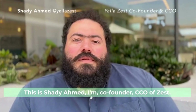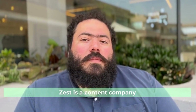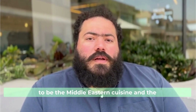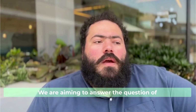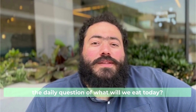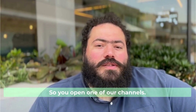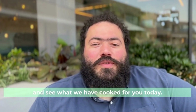This is Shadi Ahmed. I'm co-founder and CCO of ZIST. ZIST is a content company specialized in creating food content. We began six years ago with the vision to be the Middle Eastern and Egyptian cuisine library on the internet. We're aiming to answer the daily question of what we will eat today — so if you are hungry, the first thing that should come to your head is ZIST. You open one of our channels — we're on YouTube, Facebook, and Instagram — and see what we've cooked for you today.